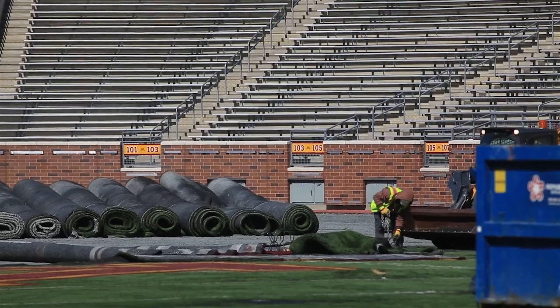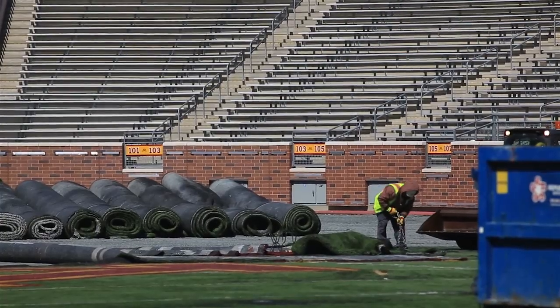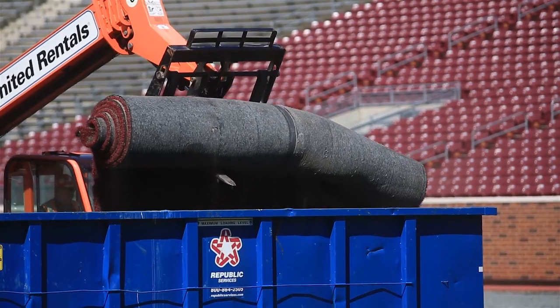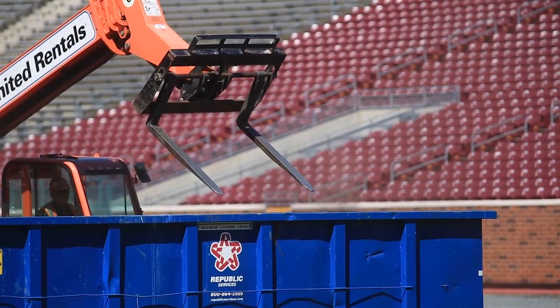I'm Tim Nelson with NPR News and the Stadium Watch blog. I'm here at TCF Bank Stadium today. Behind me you can see the crews are starting to take up the artificial turf on the field. It's part of $6.6 million of improvements the Vikings and the University of Minnesota are making to the stadium here.